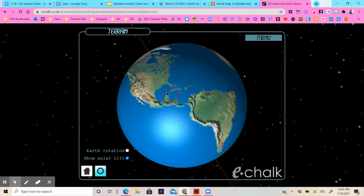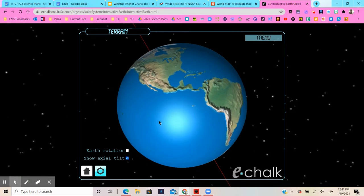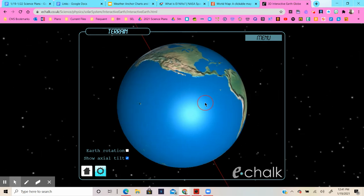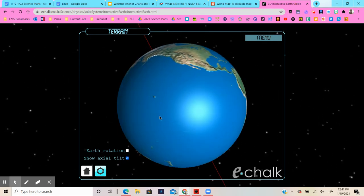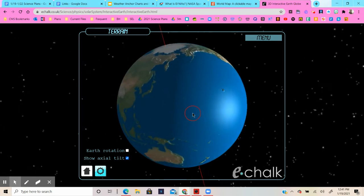Once the trade winds come back and it starts to be La Niña, they start blowing east to west again. As they blow east to west, they take all the warm water that backed up by South America and North America and start to blow it back over to where it belongs, causing crazy weather changes until everything gets back to normal.